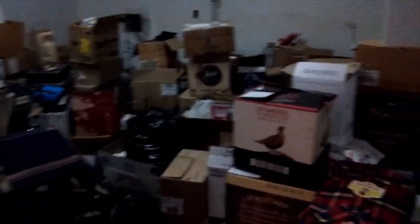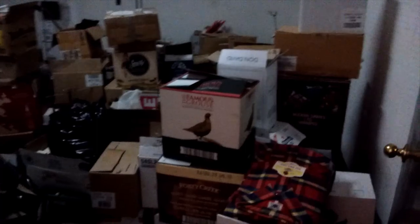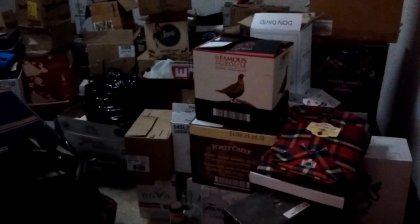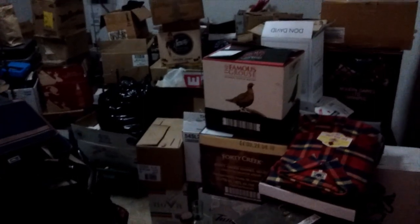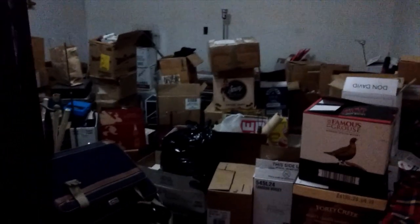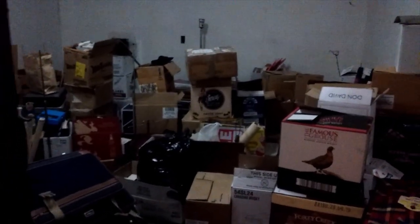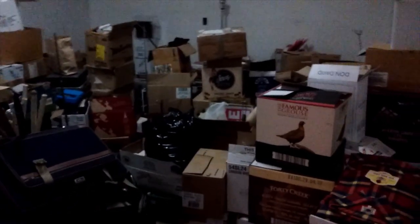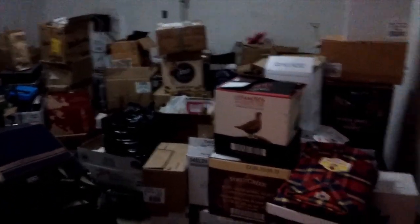I've just been going through boxes — quite a few of them are open. I've got an order for a customer on Etsy and I can't find the item, so I'm kind of going crazy looking for it. It's a small thing and it's in one of these boxes somewhere — like looking for a needle in a haystack.